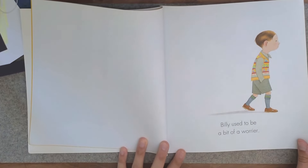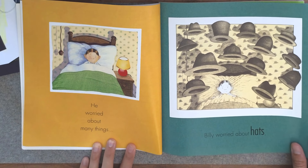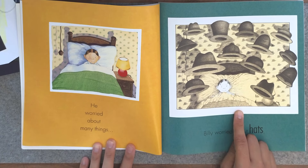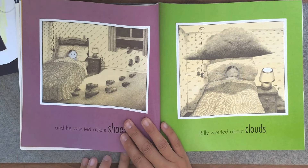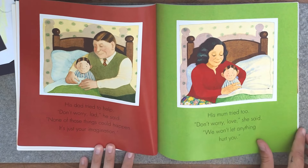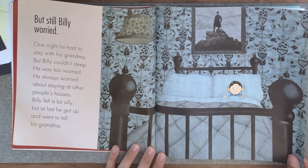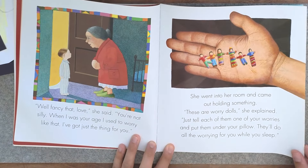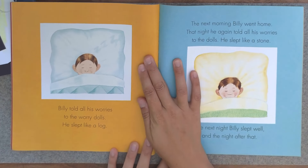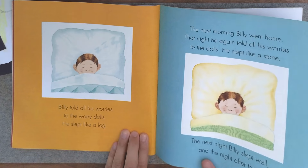Billy is introduced as a bit of a worrier. You get to know the character and some of the things he worries about: hats — which actually resonated because I had a student who worried about wearing other people's hats because of lice — shoes, clouds, rain, and giant birds. Mom and dad try to comfort him, saying they'll never let anything happen to him, but he just continues to worry until Grandma comes to stay.